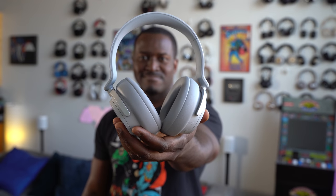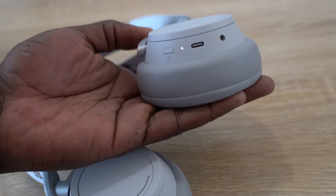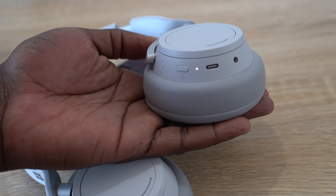The headphones also have built-in microphones for voice calls. Of all the noise-canceling headphones I've used and tested, these probably have the best microphones for voice calls. Multiple people commented that the call quality sounded really clear, and were surprised to learn I was using headphones. I really liked the voice quality of the microphones here — Microsoft has done a great job with that.